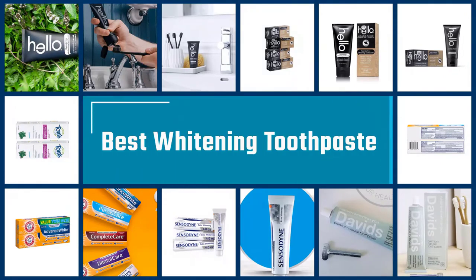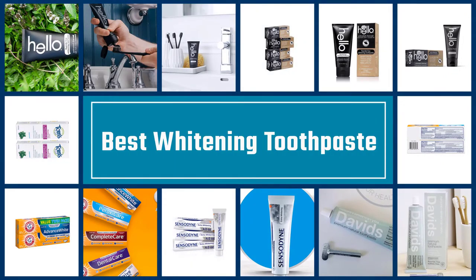If you are looking for the best whitening toothpaste, here is a collection you have got to see. Let's get started.